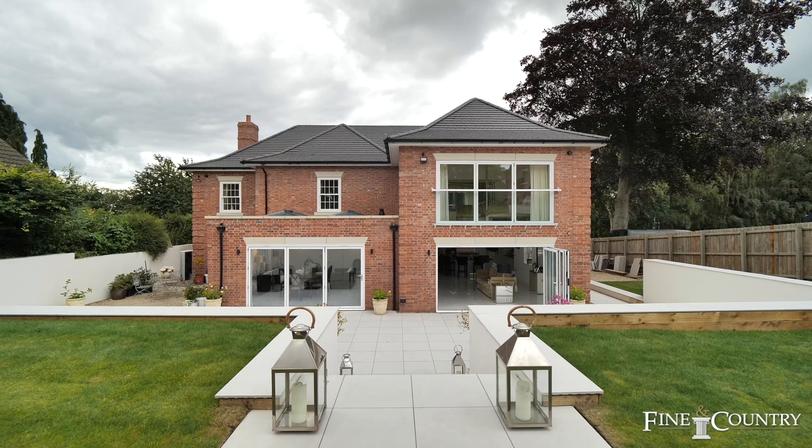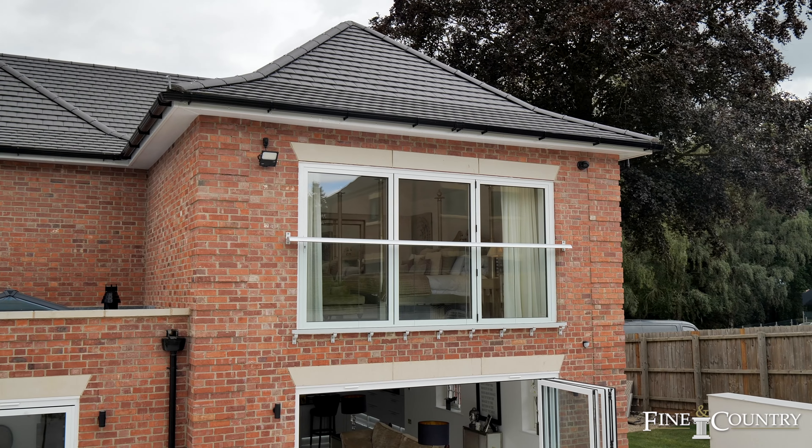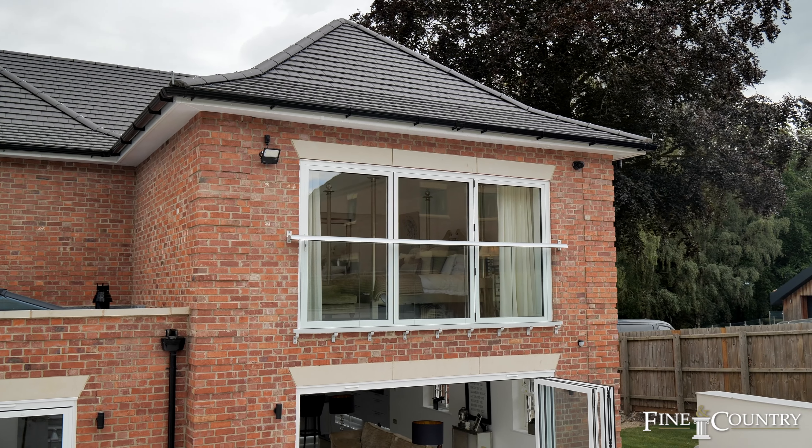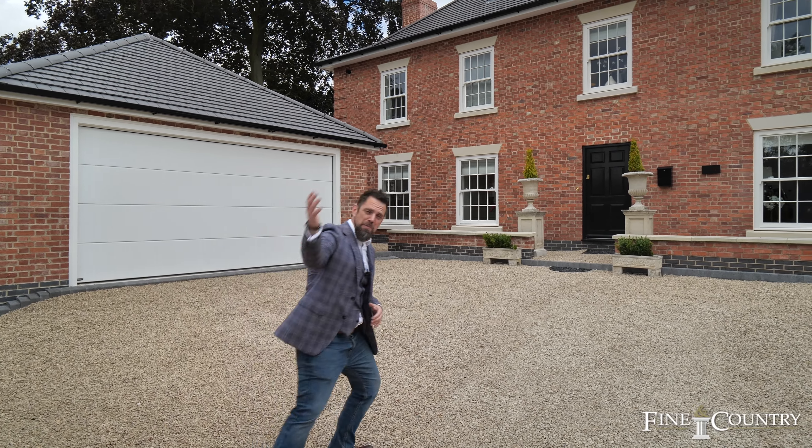The Manor House is a remarkable new property in excess of four and a half thousand square foot. It's got luxury fittings throughout, high specification appliances, but before I tell you anything more, let me actually show you around. Come with me.